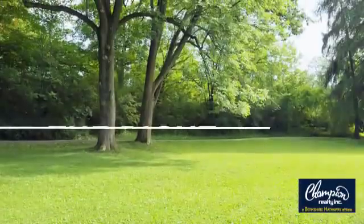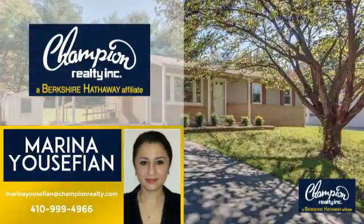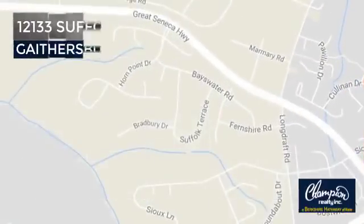Welcome! You'll find a place you'll feel right at home in. This video is brought to you by your real estate agent, Marina. And it's located in this area.